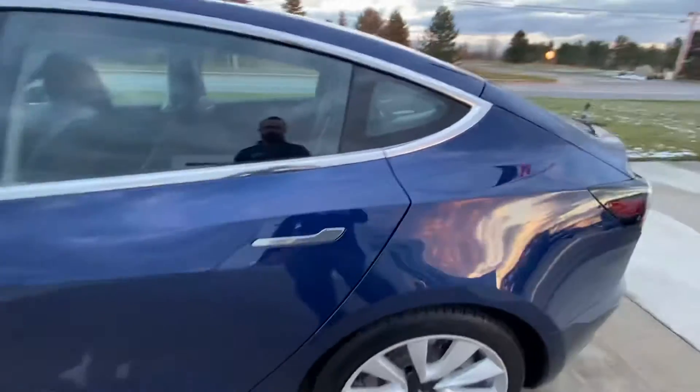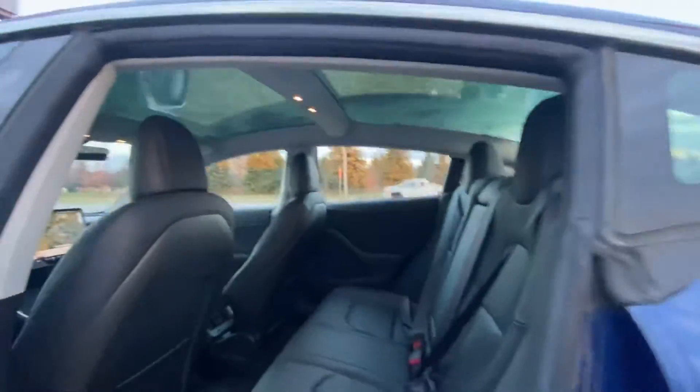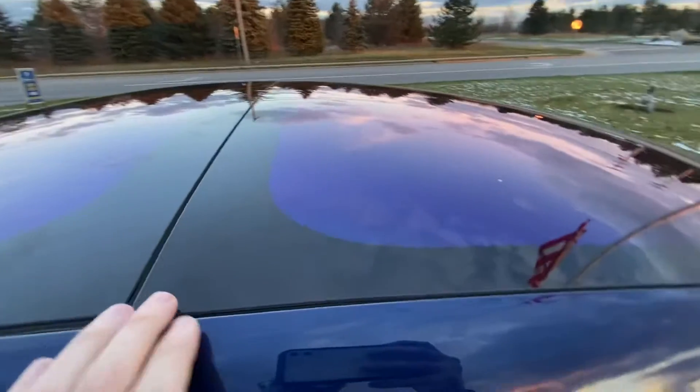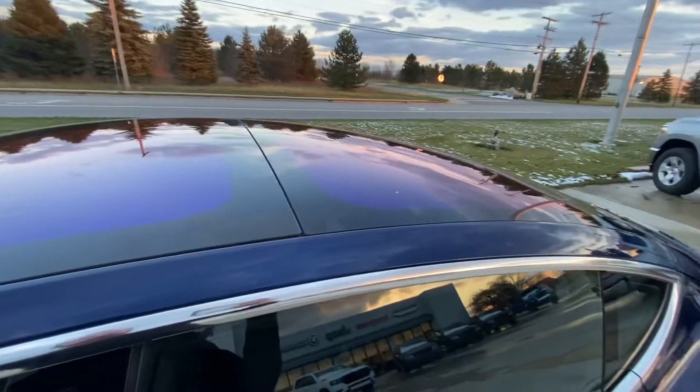Check out these back seats — they're in excellent shape. It has the full roof glass. You can see one complete panel right here and another complete panel. The panels do not open.